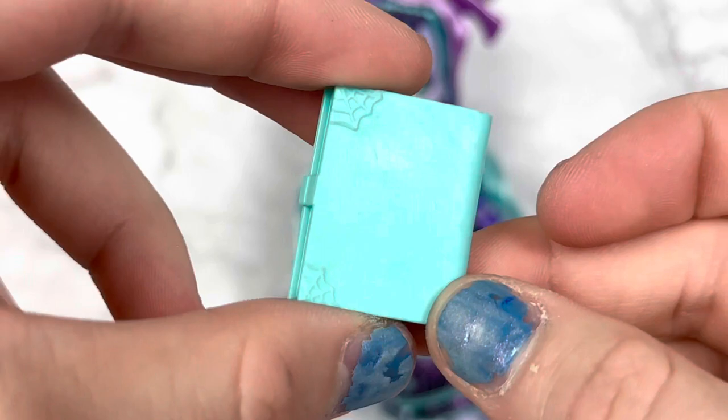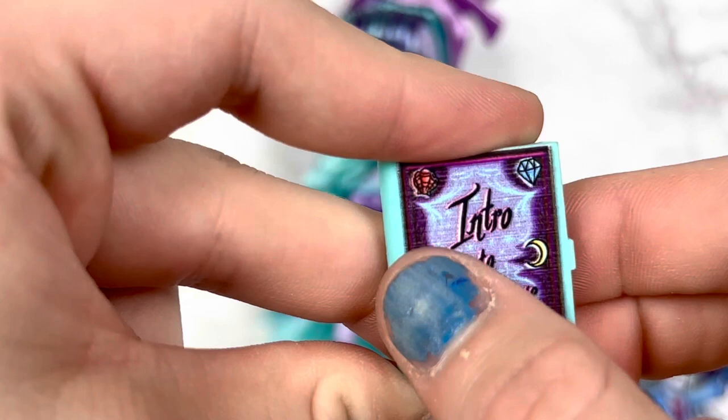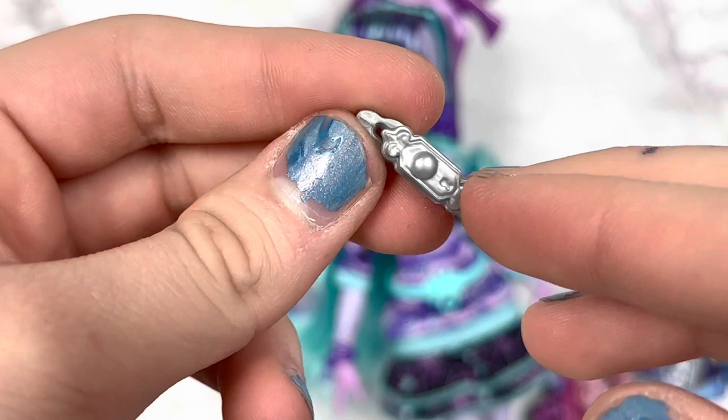We have an intro to Twyla's talisman book. It's got little cobwebs on it — that's cute. I feel like I know what a talisman is, but I also feel like I don't, so I'm not going to go into too much detail. But it looks like there's Frankie, Deuce, Claudine, Draculaura, Laguna, and Cleo on here. Interesting. The way they print it is so weird these days.